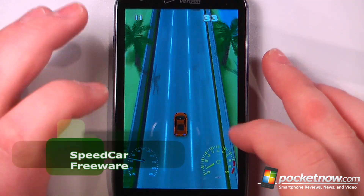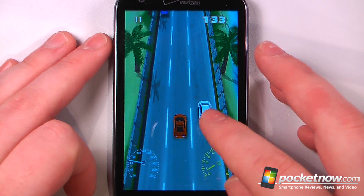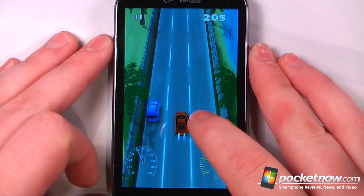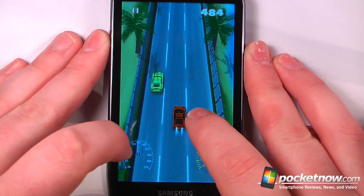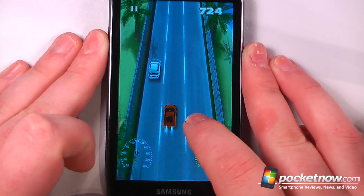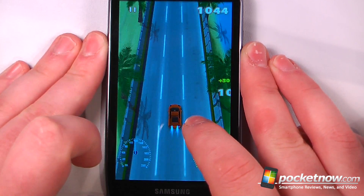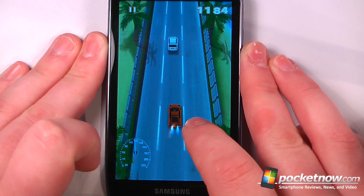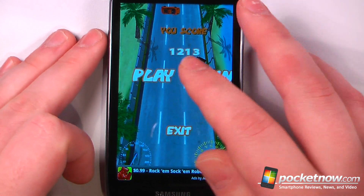Speed Car is a free game available on the Android market. This is an endless progression game in which you drive a car and can use the turbo by tapping on the screen. When you reach various checkpoints you increase your speed — it tops at 120 here, then speeds up even faster. If you hit the walls or other cars you lose and your score is tallied.